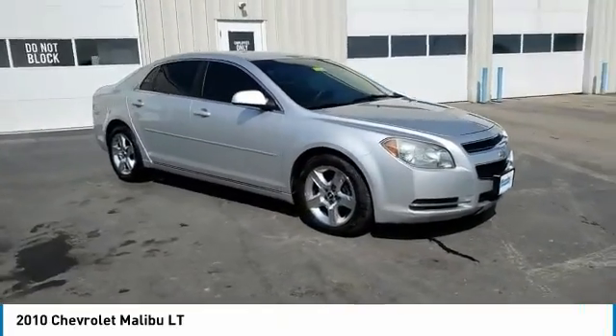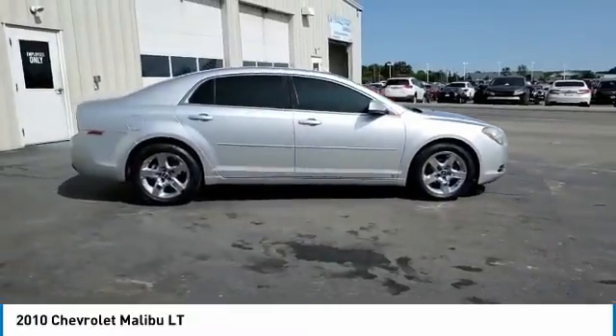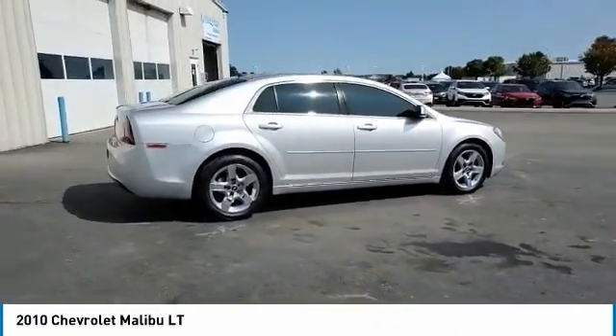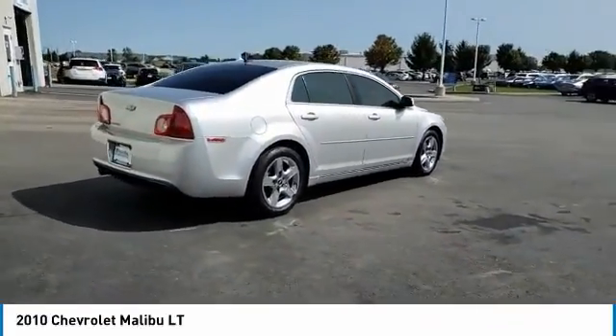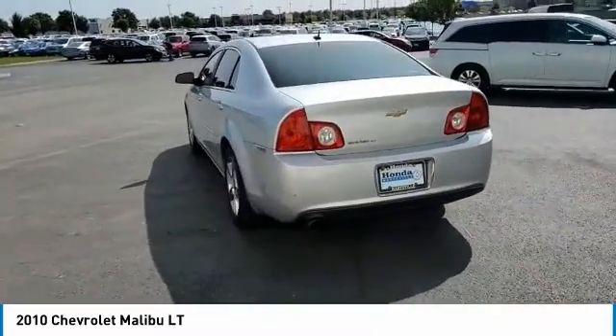We are pleased to show you the 2010 Malibu. A combination of performance and fuel economy, the Malibu is a great commuting car. This vehicle has less than 120,000 miles. Here are some of this vehicle's great options.